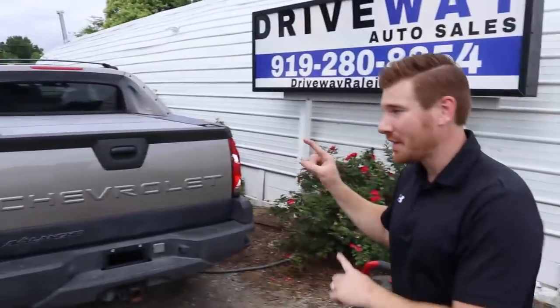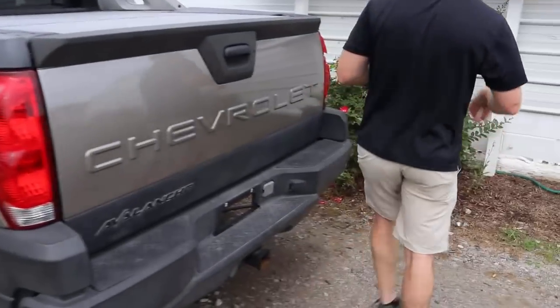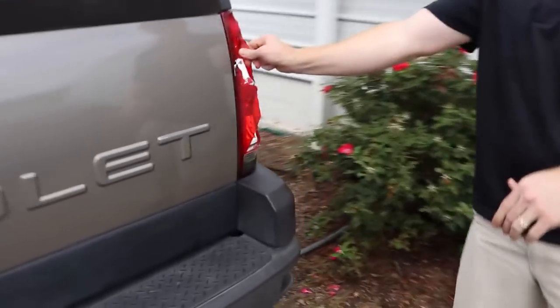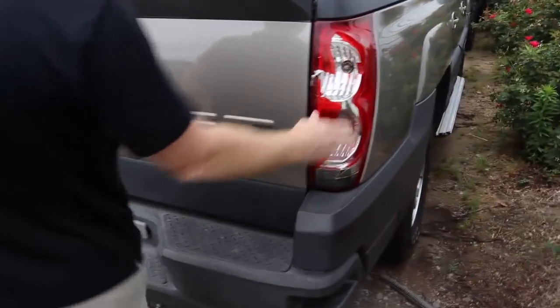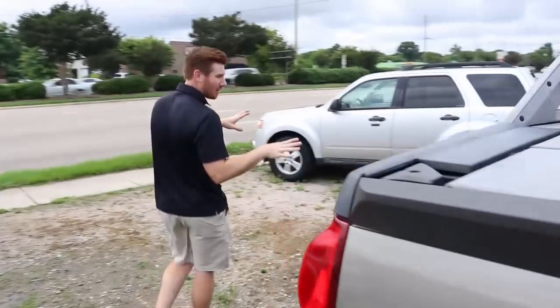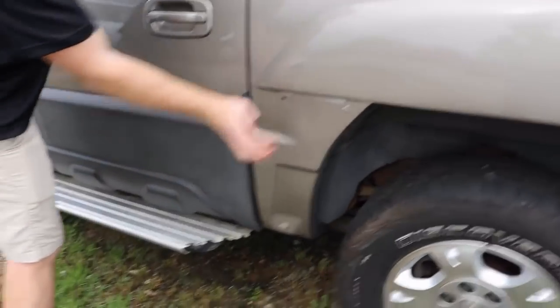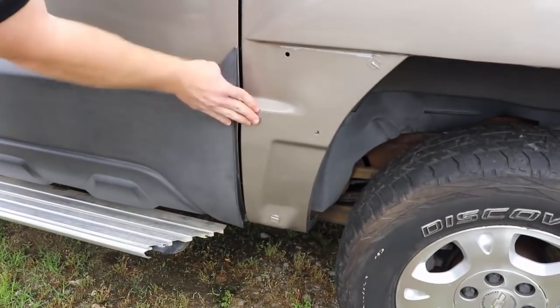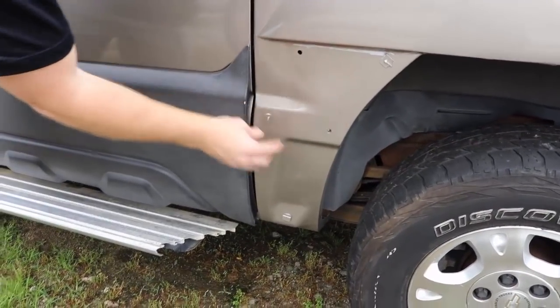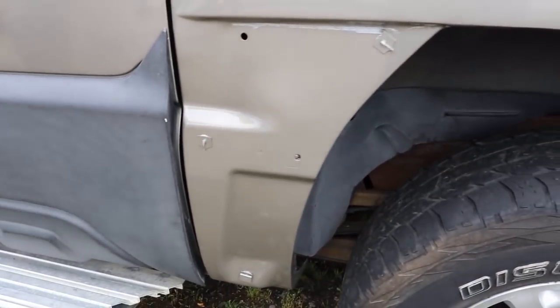Moving around the back — this is a project we'll be working on. We've got a taillight to go on here; the one that's broken is about $30 on eBay. We had some body work done, so all we have left is the pieces of molding, which we have. We've got some Kwik-Set 20 to adhere it back — I don't have the exact clips, but the Kwik-Set 20 is going to glue it up there and it'll never come off again.